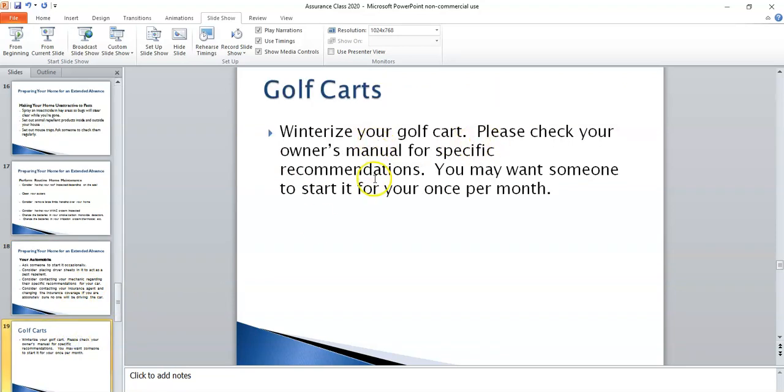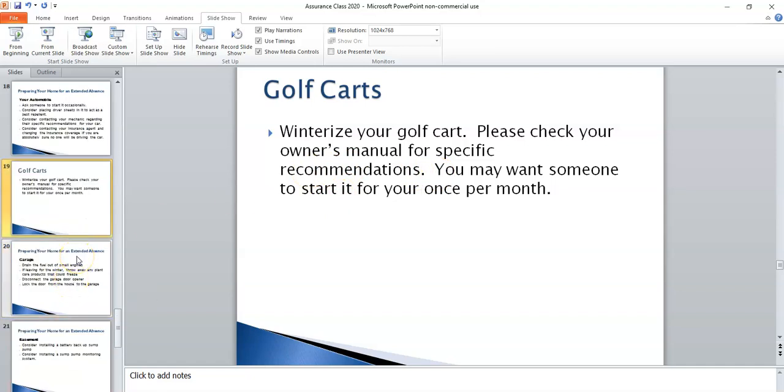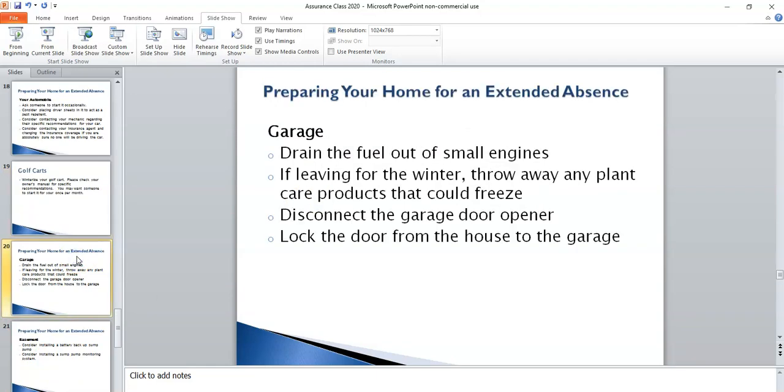Golf carts can be winterized as well — check your owner's manual or your service company, and you may want to have someone start it once a month to make sure the battery doesn't run down. With regards to winterizing your garage: drain the fuel out of small engines, and if you have any liquid products like fertilizers or insecticides, you may want to throw those away. Consider disconnecting the garage door opener so it's less likely that someone could come in that way. And I would highly recommend that you lock the door from your home to your garage — usually that's the door leading into a pantry or laundry room. Make sure to lock that door.